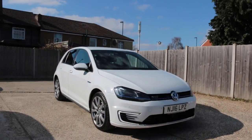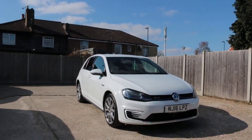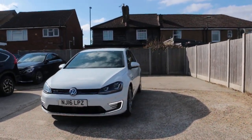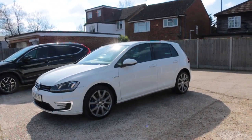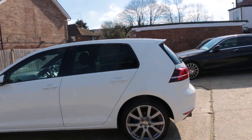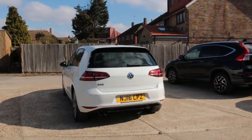Now available at McCarty Cars: VW Golf GTE, 16 plate, 2016, white. The car has daytime running lights, front parking sensors, privacy rear glass, and rear parking sensors.